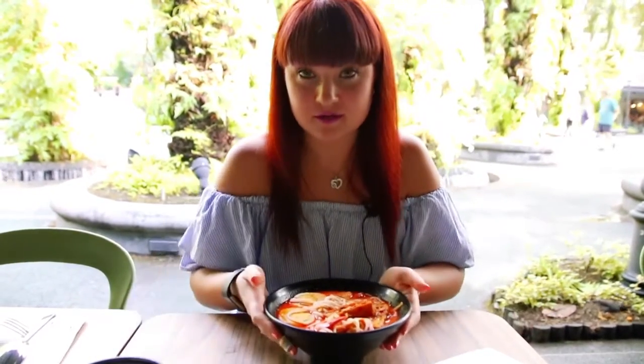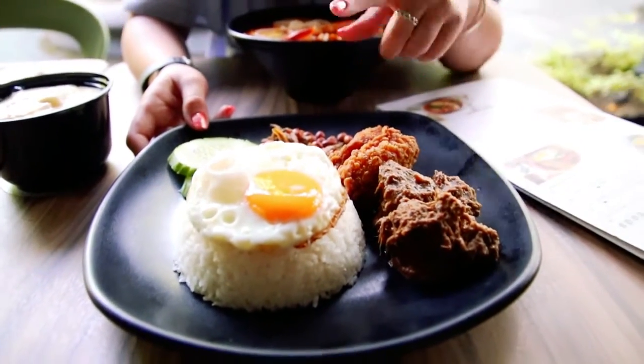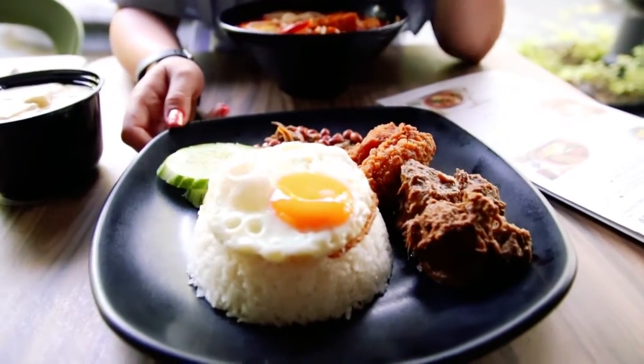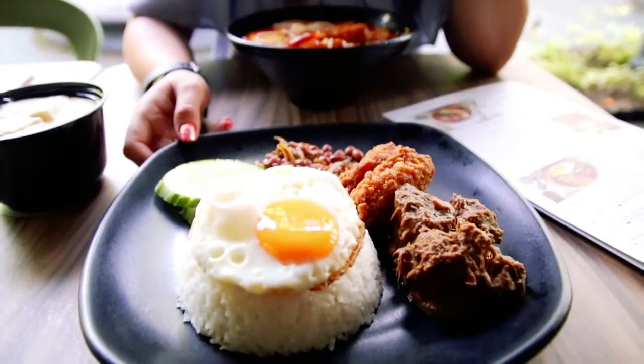We have some really delicious looking Singaporean breakfast options. For Jax we got a nasi lemak which was $12.50. It's a pretty complex dish — it has some fried chicken, some beef rendang, sunny side up egg, coconut rice, fresh cucumber, peanuts, and anchovies. Originally it comes with sambal sauce which is a spicy chili sauce, but we decided to omit it as Jax has a shellfish allergy.